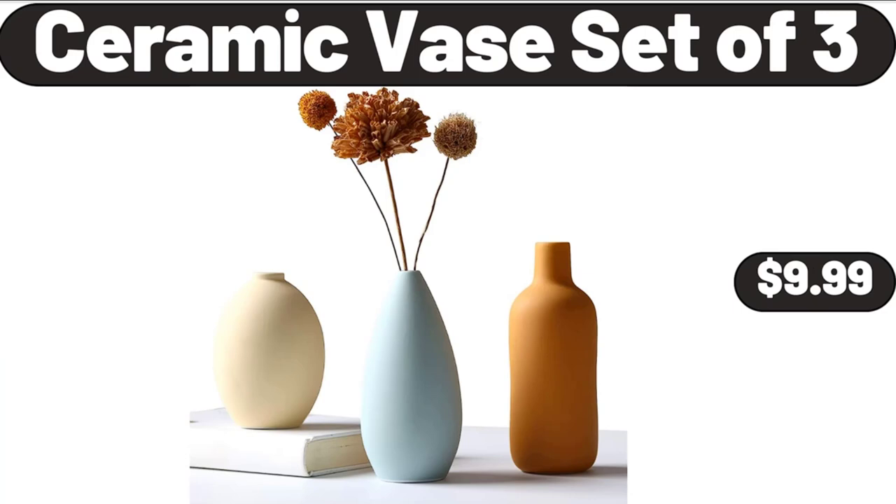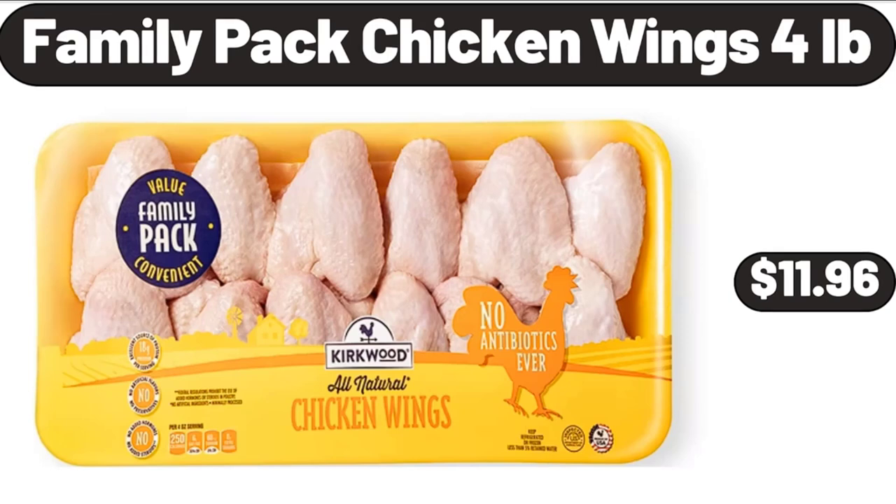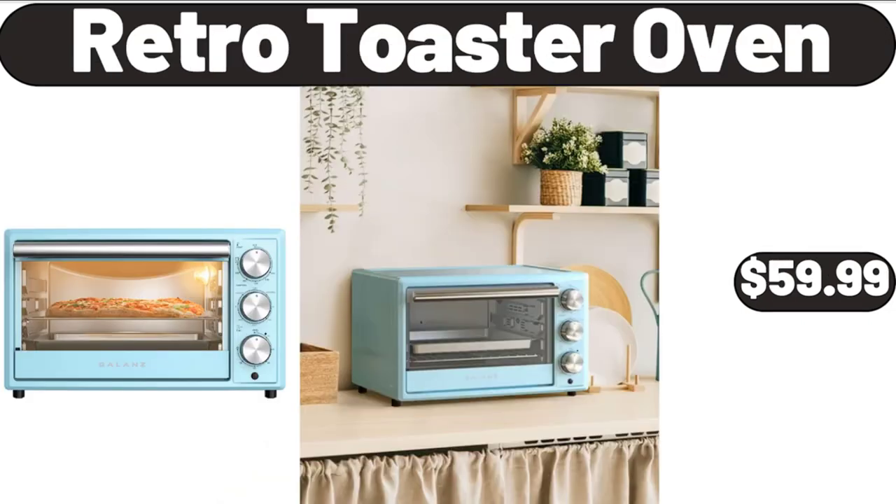Ceramic vase set of 3, $9.99. 660W electric kitchen mixer, $69.99. Family pack chicken wings, 4 pounds, $11.96. Lemonade stand citrus juicer, $14.99. Retro toaster oven, $59.99.